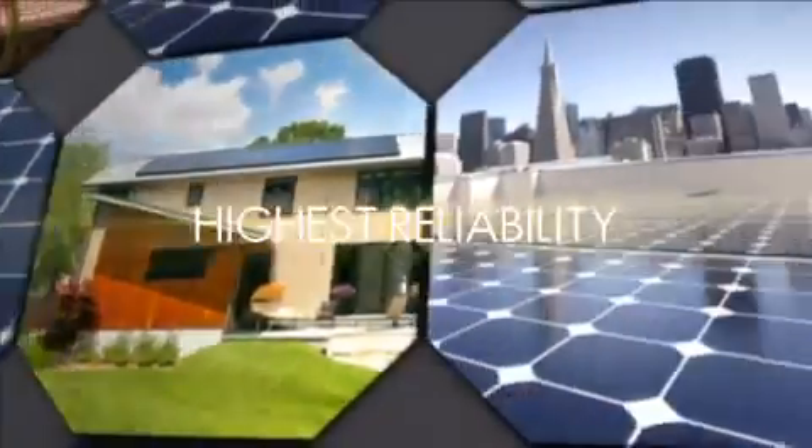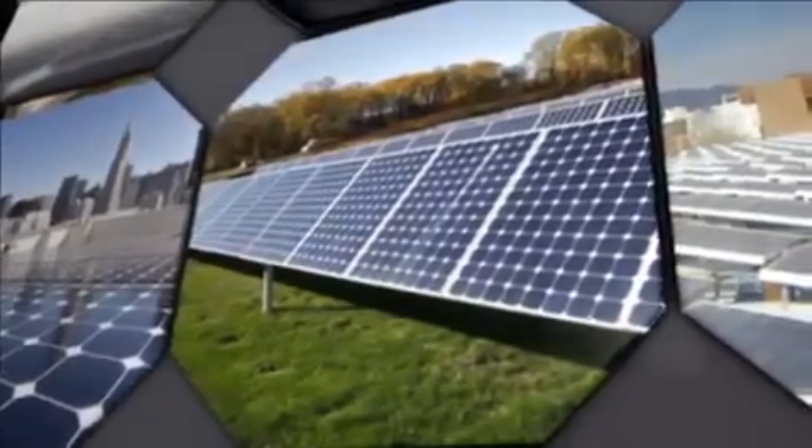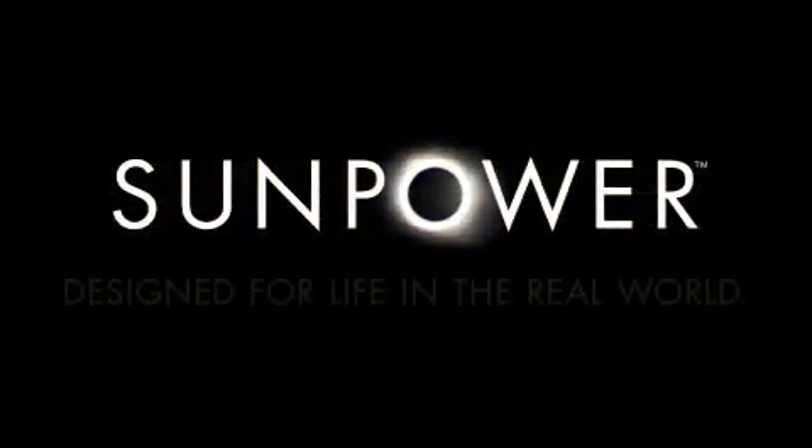Bottom line, SunPower panels are designed for the real world. And SunPower's exhaustive testing ensures that their systems perform consistently, hassle-free, for well over 25 years. SunPower — designed for life in the real world.